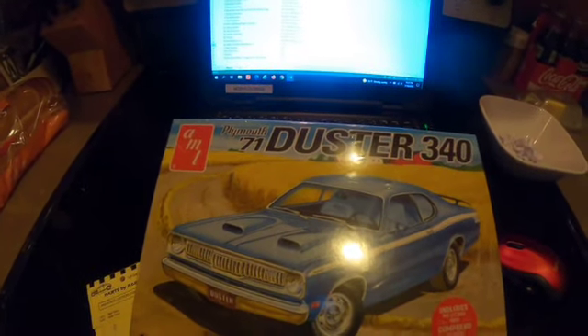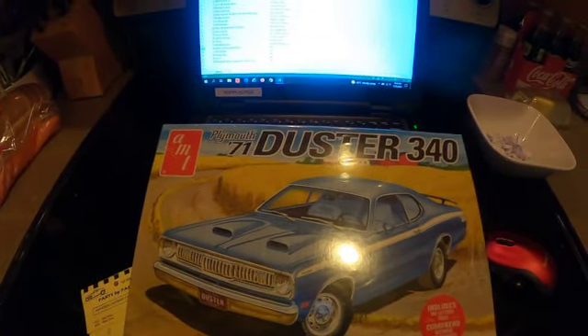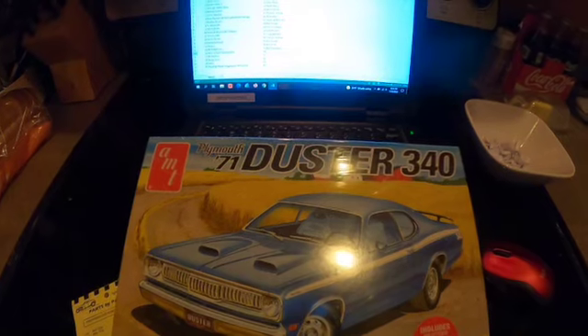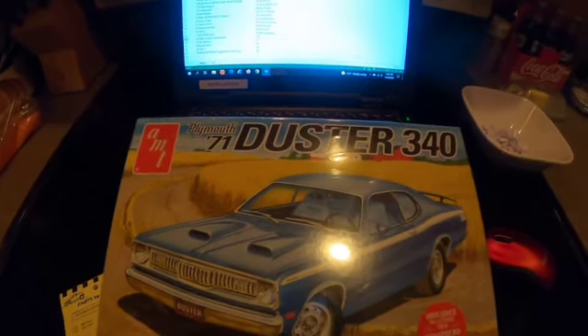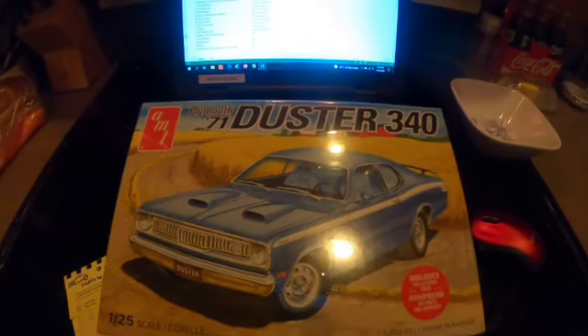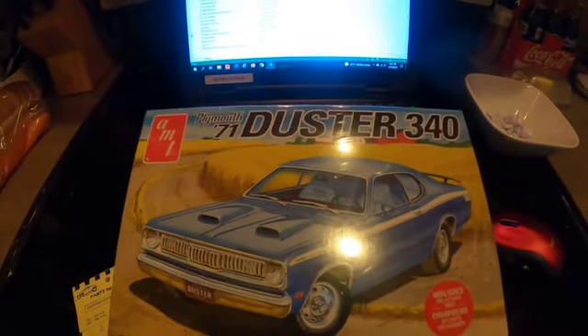Good evening everybody, David here at Scale Models Midwest in Altoona, Iowa. Hope you're having a great start to the week. We were a little delayed in getting this drawing done from Sunday — I do apologize — but I wanted to make sure I had everybody's names in the bowl to draw from.